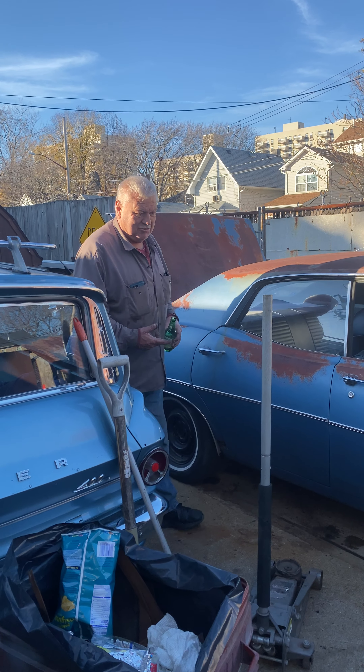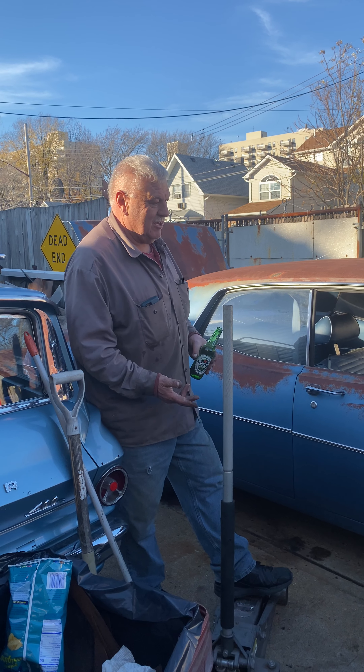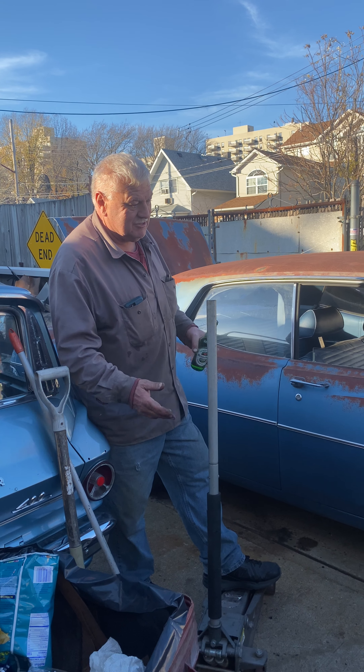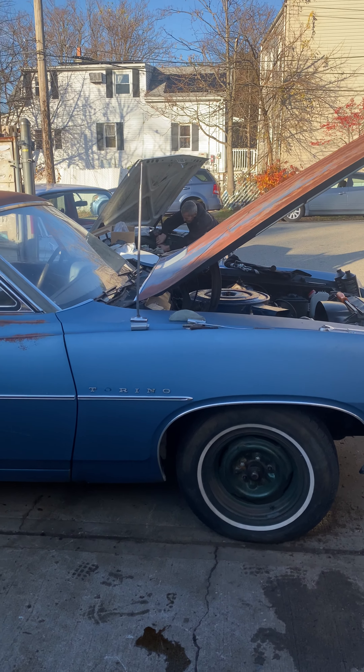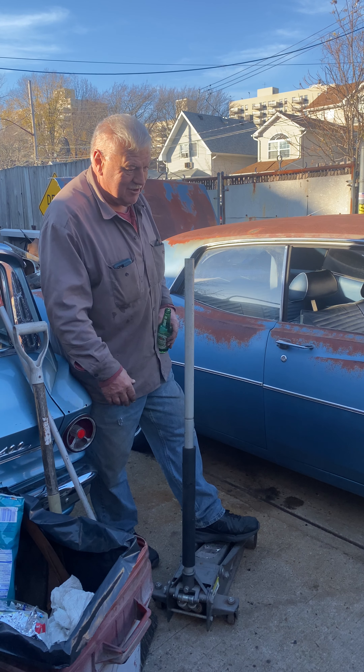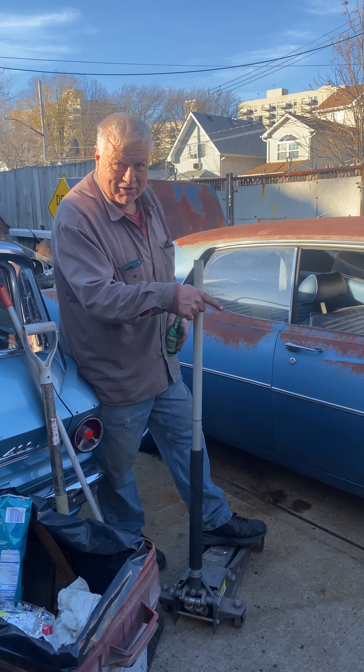I had this piece of shit sitting around, nobody's buying it. Needed a gas tank and some brakes. It had frozen drum brakes in the front. I found a set of 86, 88 Caprice spindles I had underneath the steps over there. I put GM disc brakes in the front of it.